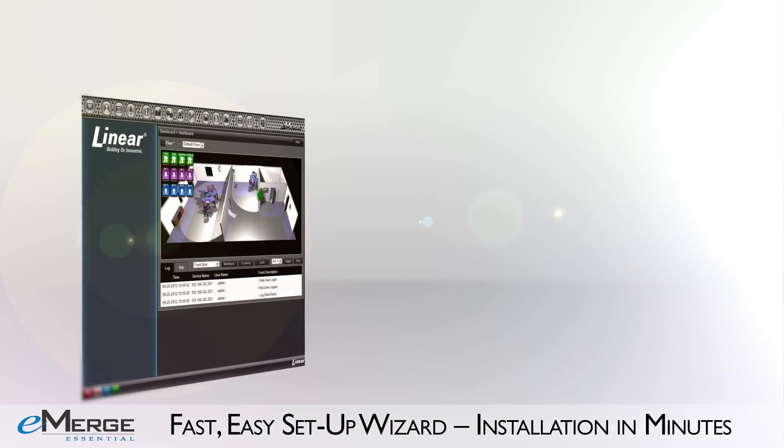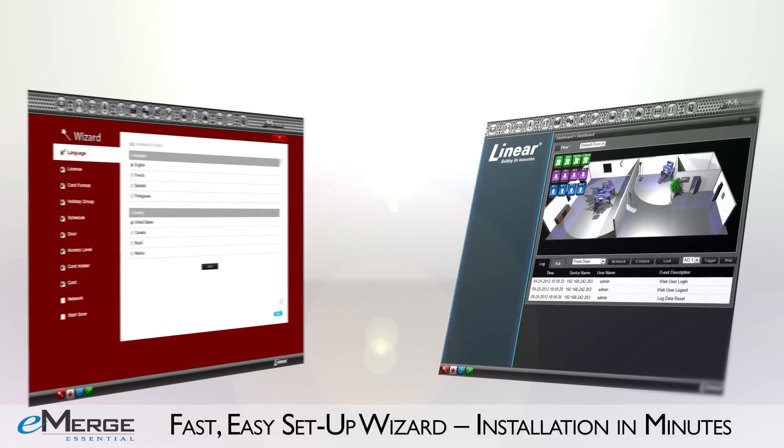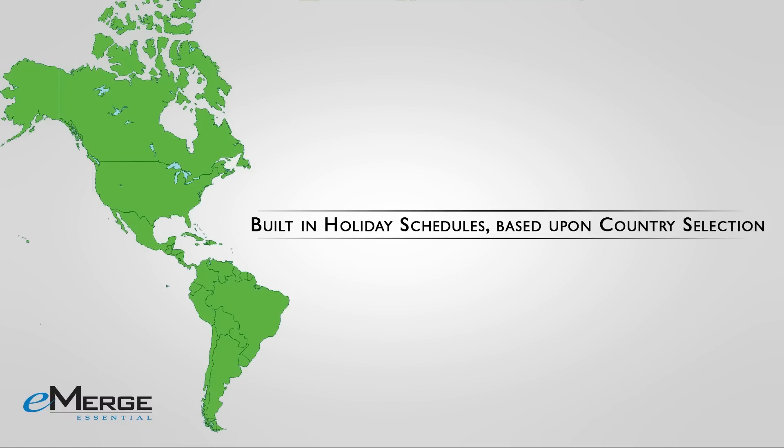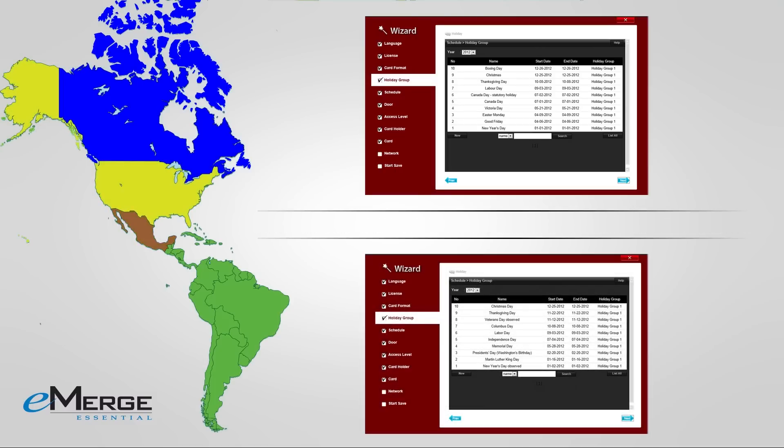Along with the flexible web-based management and smart user interface, eMERGE Essential gives you a revolutionary setup wizard designed for easy use and setup that will save time and money when compared to traditional systems. With unique features like built-in holiday schedules based on country selection, you will save valuable input time. No more entering every holiday for each year.